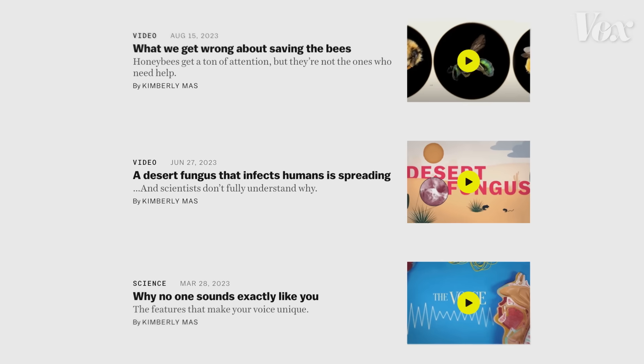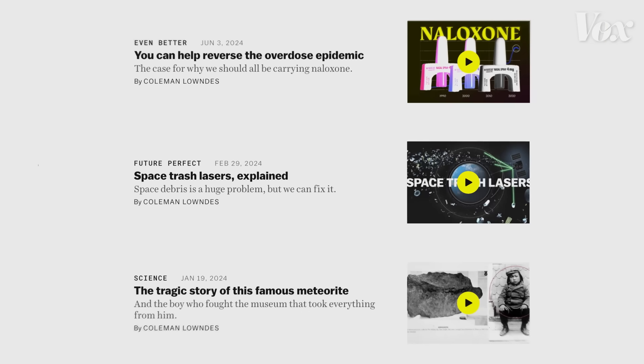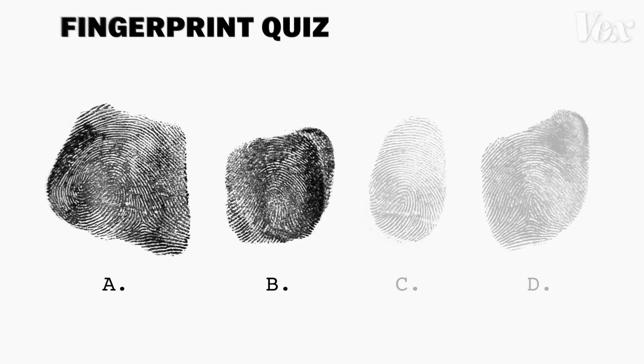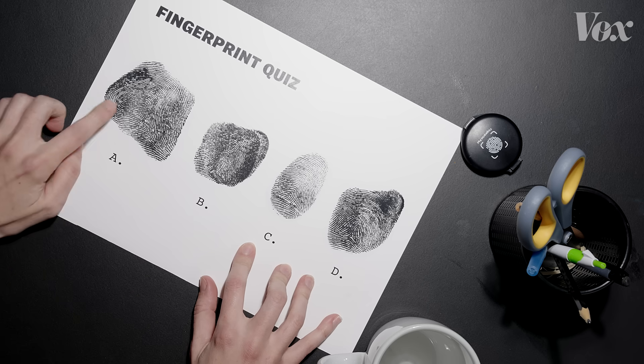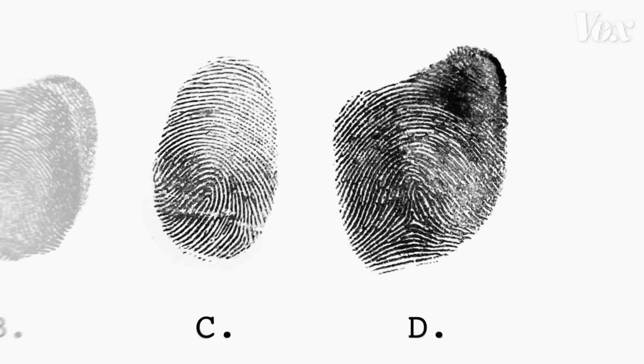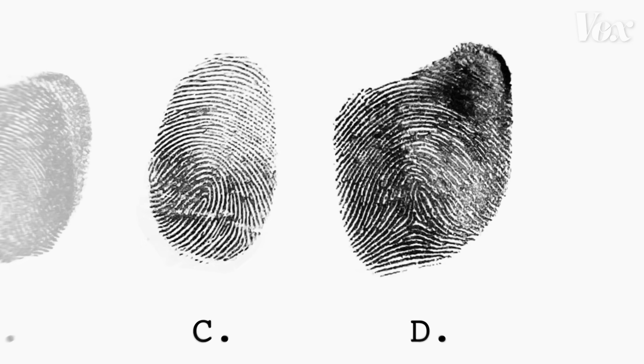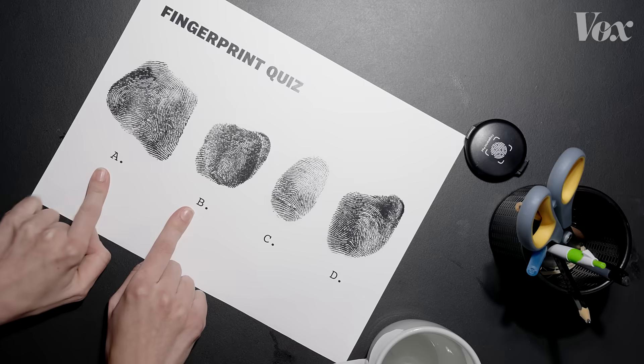This is Explainer Club where video producers like me sit down and explain something to one of our co-workers — today that is Kim. I'm a video producer and I work on primarily health and science content. And I do history, culture, and sometimes science videos. I think A and B — that's my first guess — just because I see this little swirl coming up, and these two would just look so different because you have like this little hump down here.